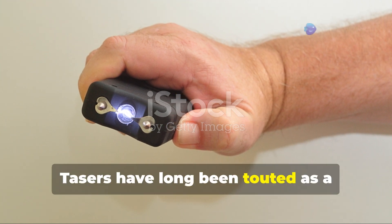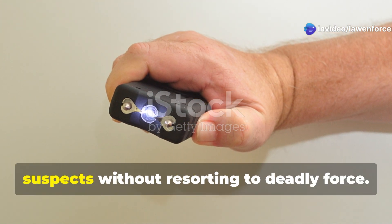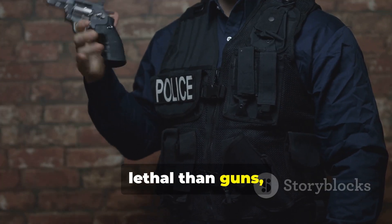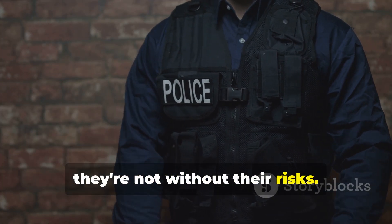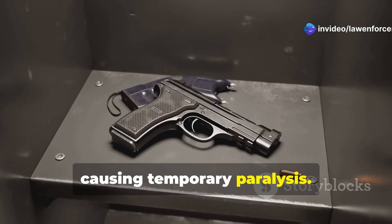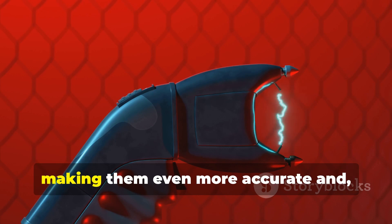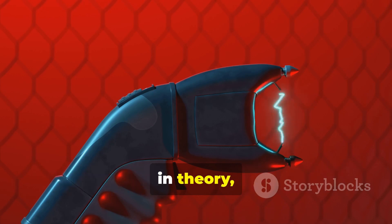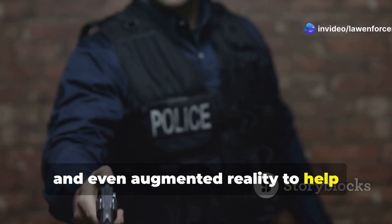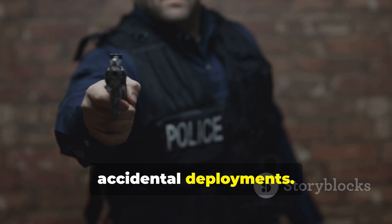Number 2: Tasers have long been touted as a less lethal alternative to firearms — a way for police officers to subdue suspects without resorting to deadly force. Tasers work by delivering a powerful electric shock that disrupts the body's nervous system, causing temporary paralysis. Newer taser models are being equipped with advanced targeting systems, making them even more accurate and, in theory, safer. These systems use lasers, range finders, and even augmented reality to help officers aim the taser more precisely, reducing the risk of missed shots or accidental deployments.